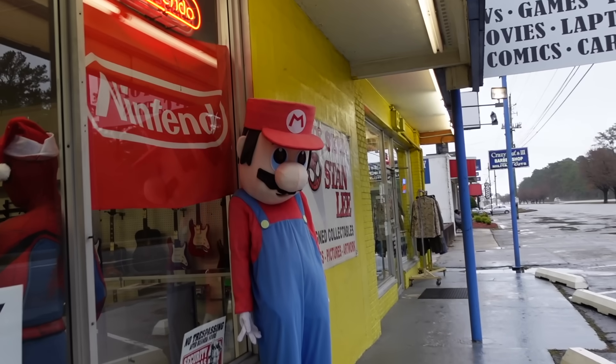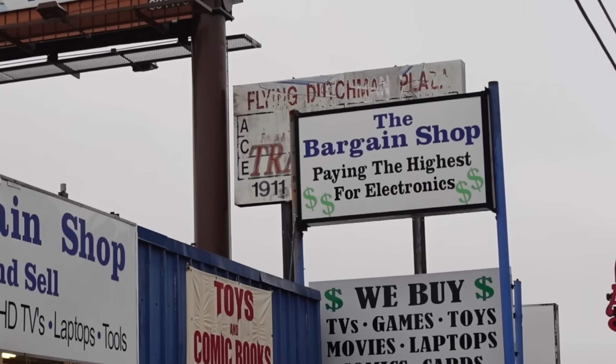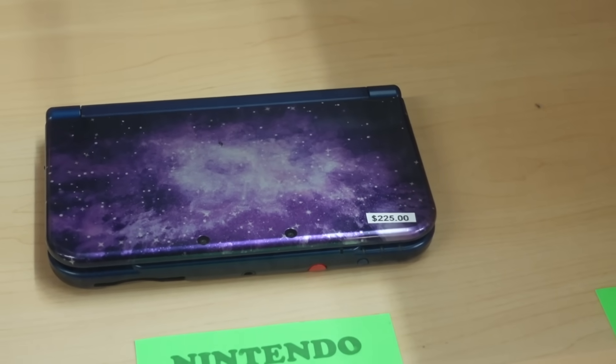Moving on to the actual video game store, this one is called The Bargain Shop. Now it's time for the best and possibly worst store of the day. Paying the highest price for electronics — never has a sign been more inaccurate. What they actually mean is they buy stuff off the general public for cheap using Facebook Marketplace or eBay, then sell it for an absolute fortune. This is a listing on Facebook Marketplace for the exact same DS they're selling in their store, except the Facebook Marketplace one was $90 and theirs was $225.